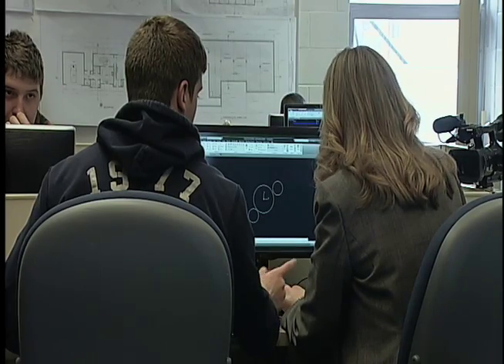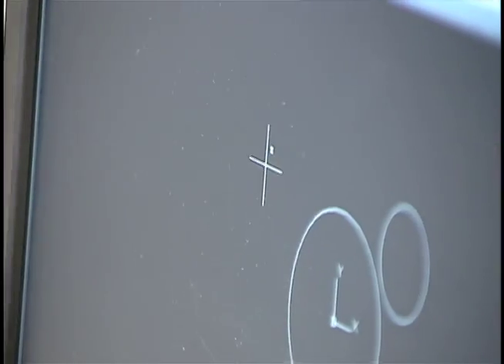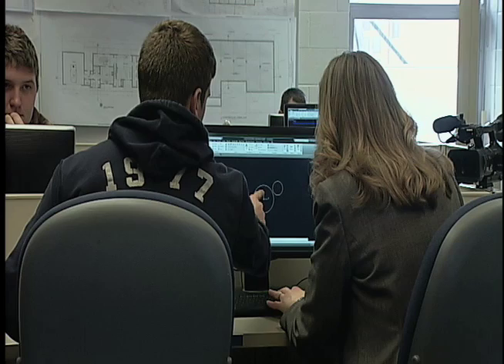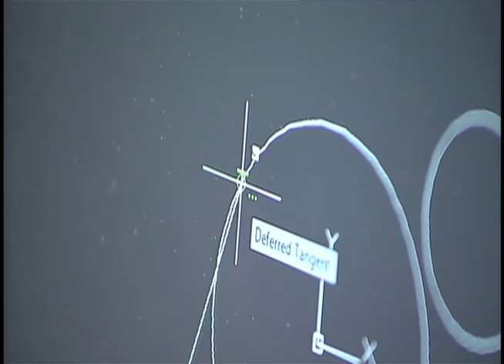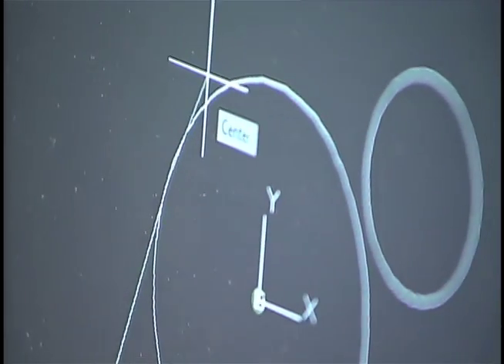Now we're going to do tangent lines. Select the line. Then you're going to shift and hold that and right click on the mouse. Go to tangent, and hover over — you'll see a line right there. Click that edge, then drag over, hit shift, right click again, just click, and then hit escape. Now we're going to do the same thing to the other side.